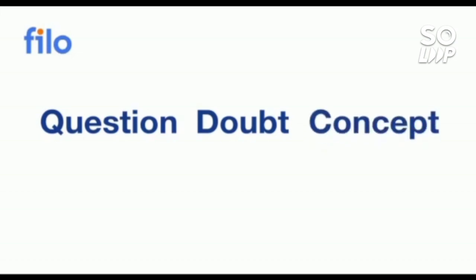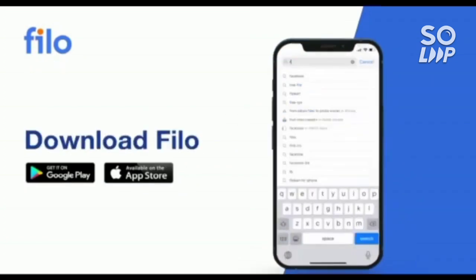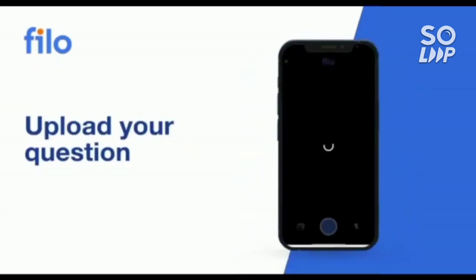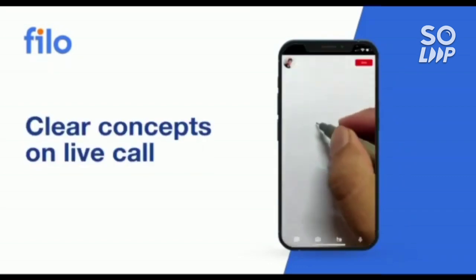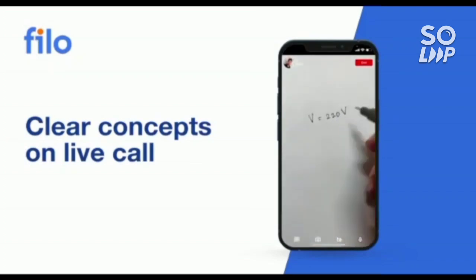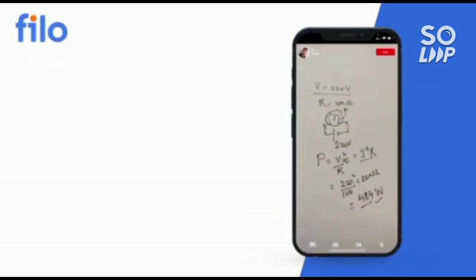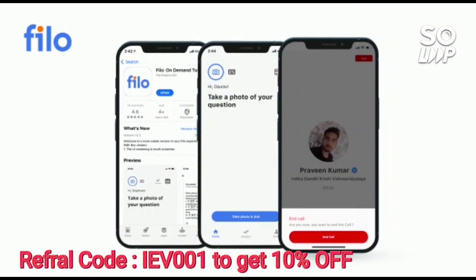Now I would like to introduce the Philo app, where you can get the solution to all your questions and doubts, or if you have a problem with any concept related to JEE, NEET, or Board examinations. You can get solutions 24/7 with these 3 easy steps: first, download the Philo app from the Play Store; then sign up using your mobile number; then take a photo of your question and upload it, and within 60 seconds you will be connected to India's best educator. Download the Philo app — link is available in the description box — and use the code IEB001 to get a 10% instant discount.